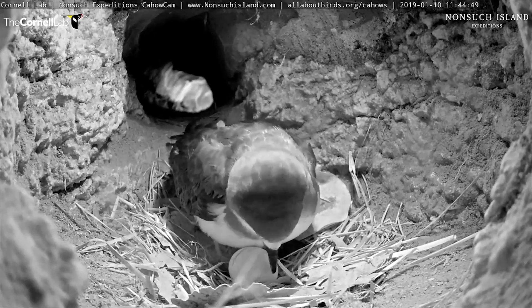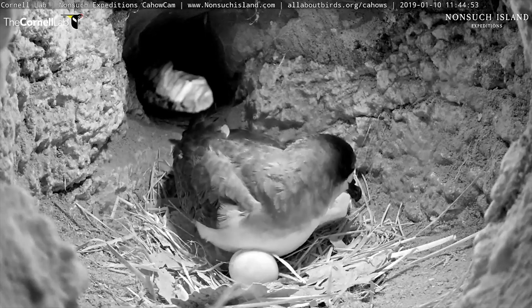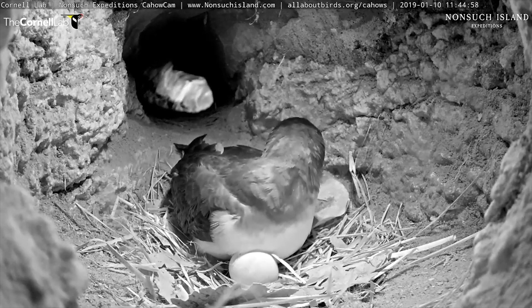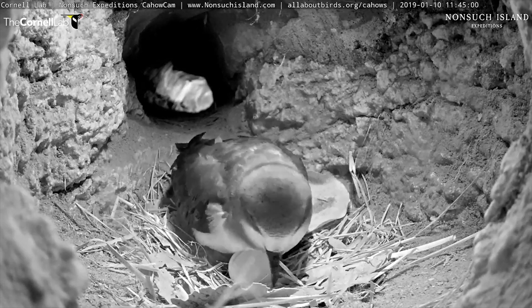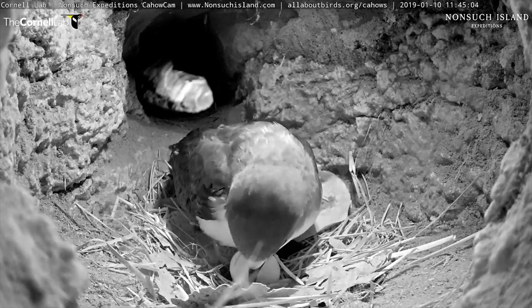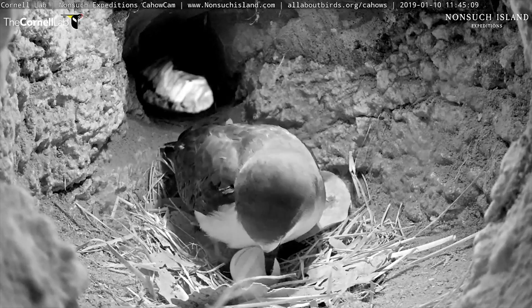We're right about on schedule. I will next be checking the B colony from the second translocation, where we have found four nesting pairs. My last check two days ago, none had returned — they're all young birds and they tend to return later, so I'll be checking to see if any of those have returned.